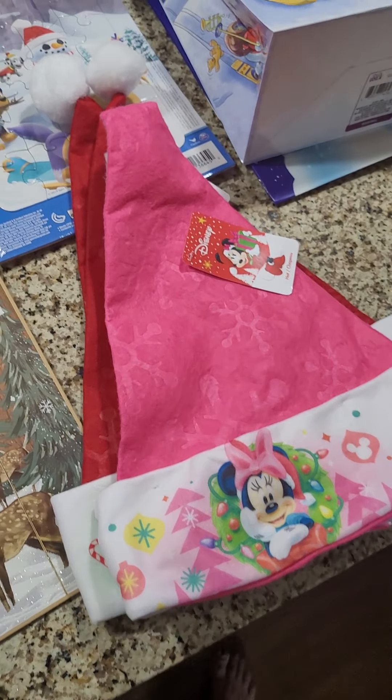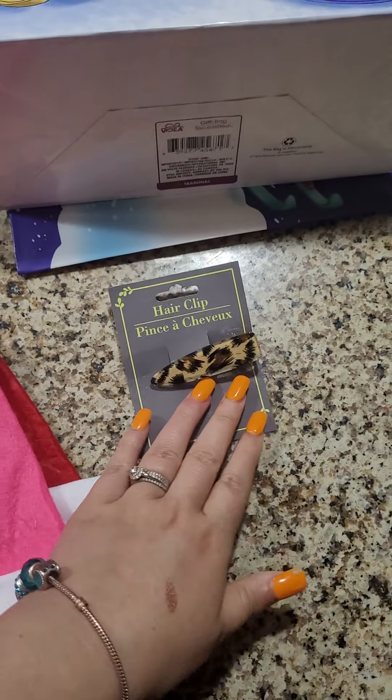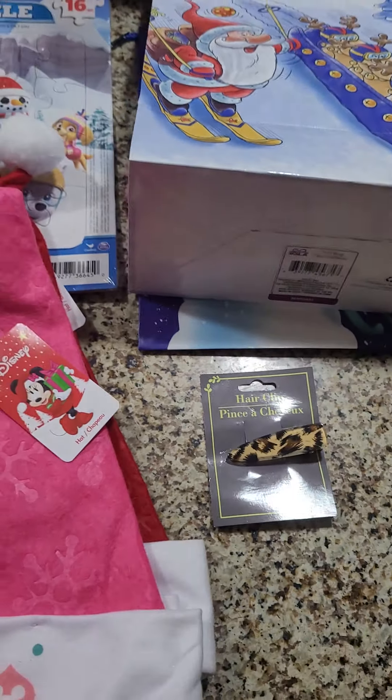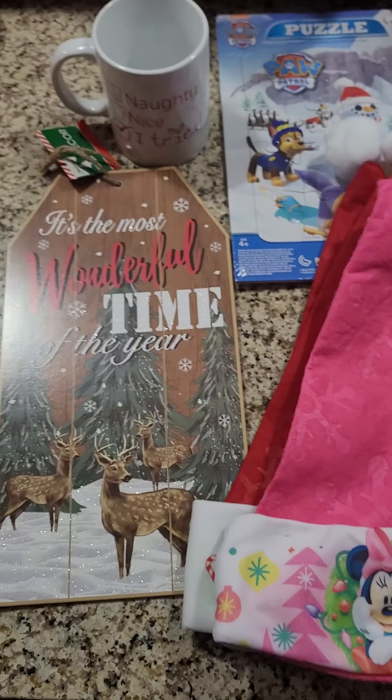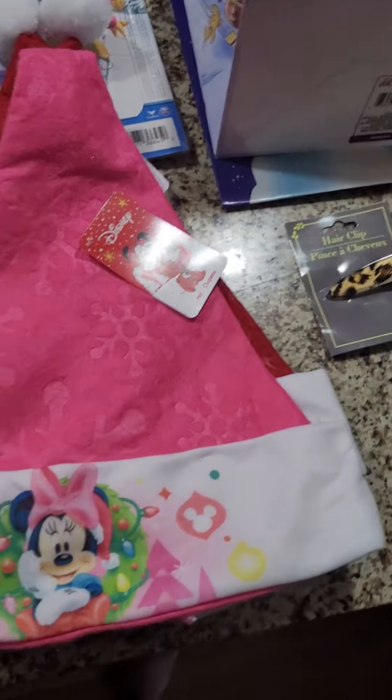Then I got this leopard print hair clip for me. I thought that was really cute. I got Liam some fruit snacks in a little bag, just for him to have a little treat in the morning.